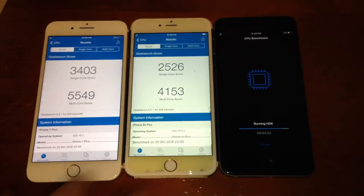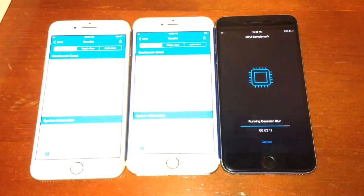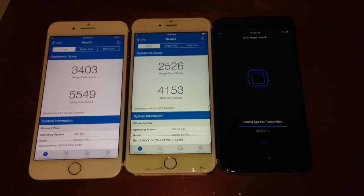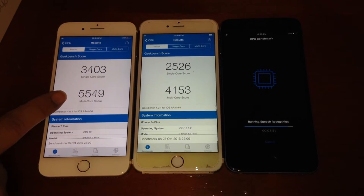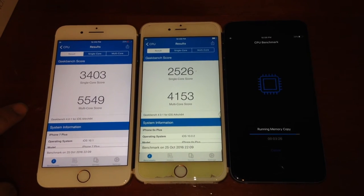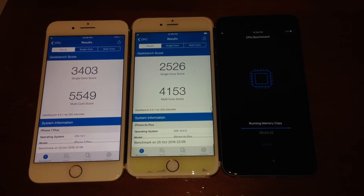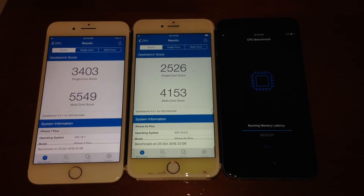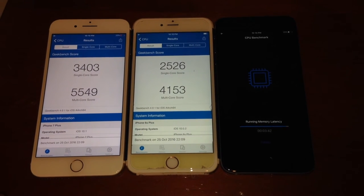We got the scores, so here they are. We're just waiting on the last-generation iPhone 6 Plus to catch up — looks like another 30 seconds or so. Let's start with the iPhone 7 Plus: 3403 is the single core and 5549 for multicore. There's not too many phones on the market shooting that high. But remember, it's not all about just the numbers — at the end of the day when it comes to user experience, that's what counts the most. These numbers are just for people that want to see how fast the phone is or where it stacks up against other smartphones.